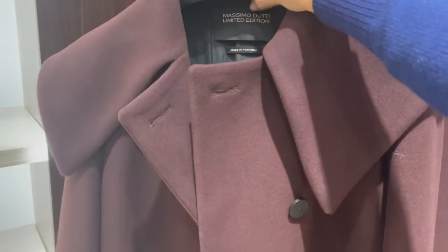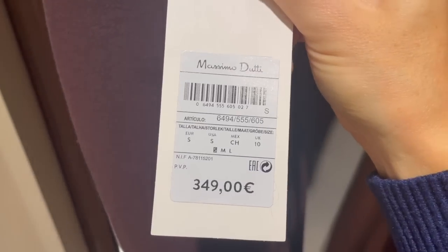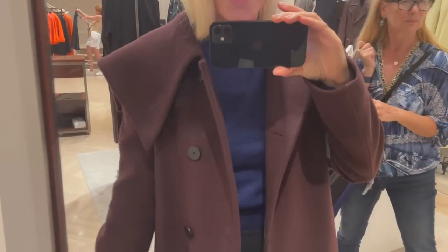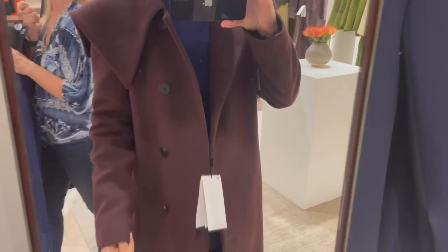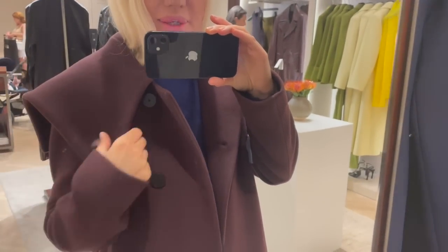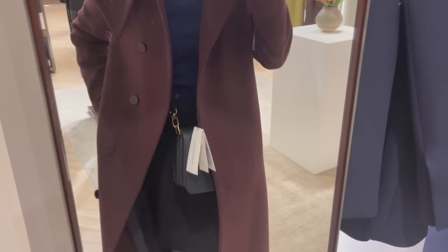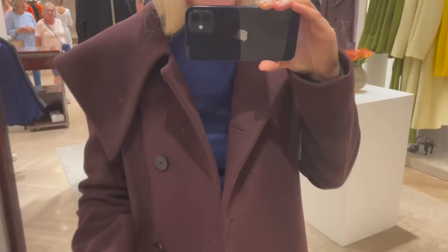There's a gorgeous burgundy-colored coat. It's quite heavy, I have to say, but a gorgeous color for autumn/winter. The coat is €349 and I'll try it on now. I'm trying on a size small - it fits really nicely. It's a heavy kind of coat, so keep that in mind, but cool style from the cut, black buttons, a pocket on the side. The fabric feels super nice and comfortable.